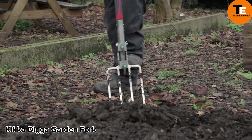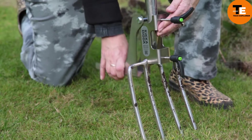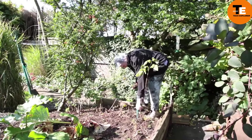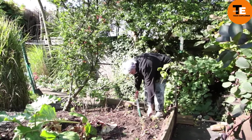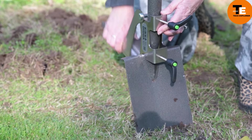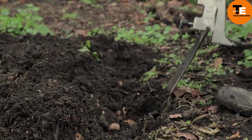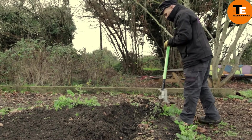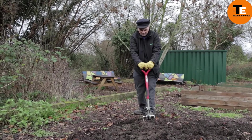The Kick-a-Dig garden fork is a gadget meant to make digging in the garden easier and safer. It attaches to a shovel or pitchfork, reducing the amount of effort required and minimizing strain on the back. Made of stainless steel, it's lightweight and easy to use, fitting shafts up to 1.5 inches in diameter. Priced at around $41, it's a cost-effective solution for anyone who needs to dig multiple beds.